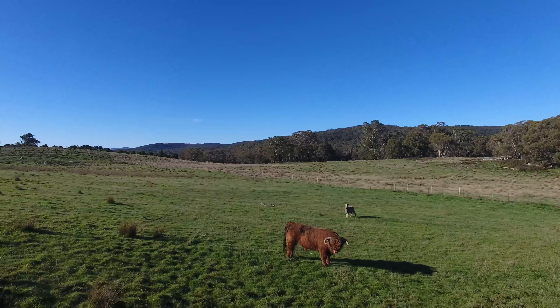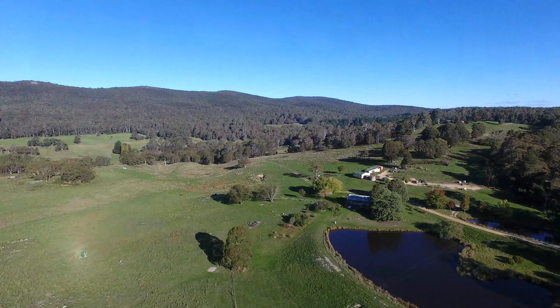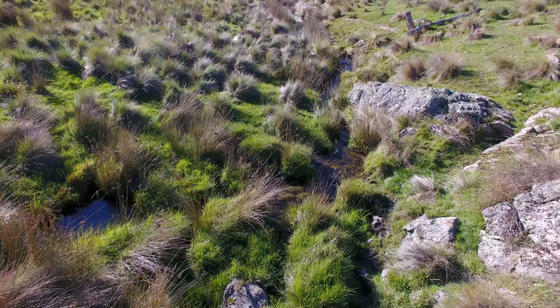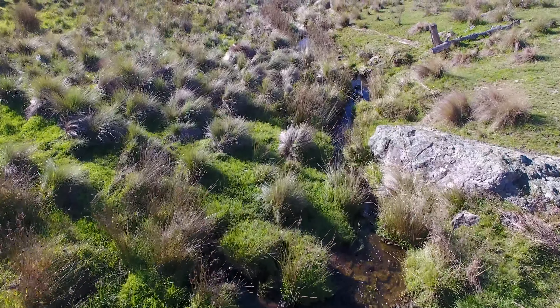Trout Hall is a good undulating block. There's lots of green rolling hills, there's little valleys with ferns in them, and there's a little creek that runs through the middle of the property with birds down where the old house was.